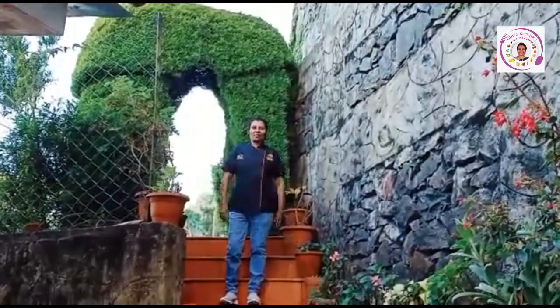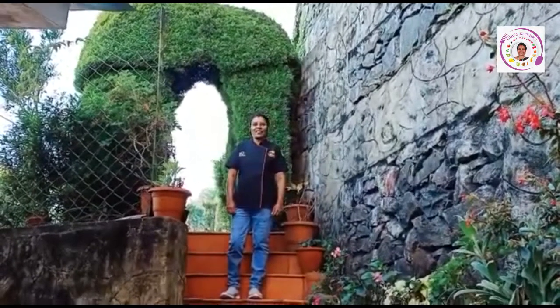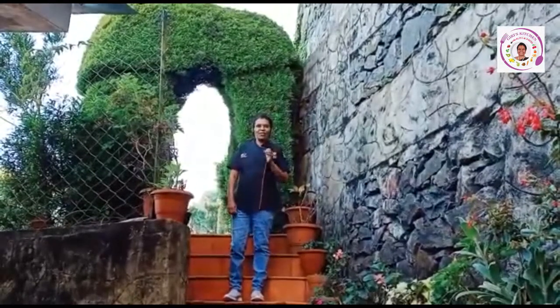Welcome to Giri's Kitchen Health & Food, Simon Tech Villa, Kodekanel. I will tell you a nice message. Let's see.